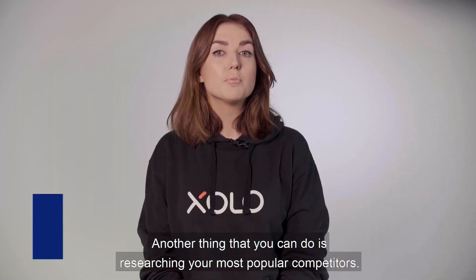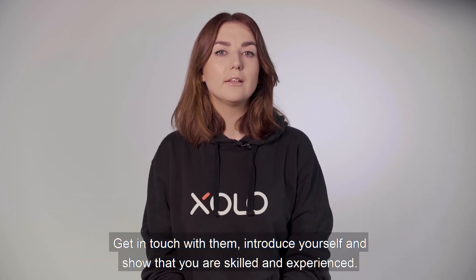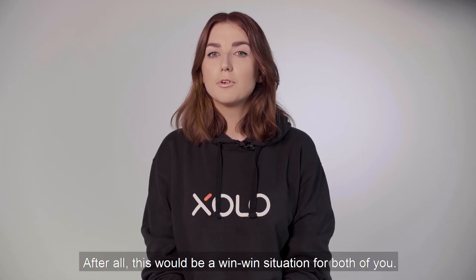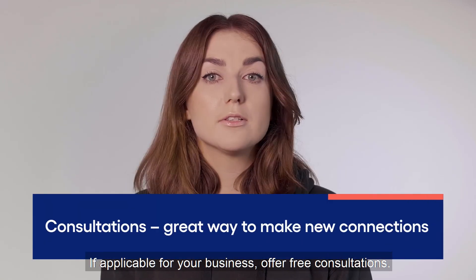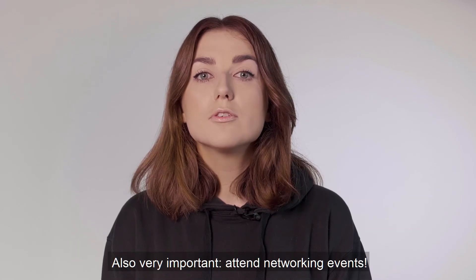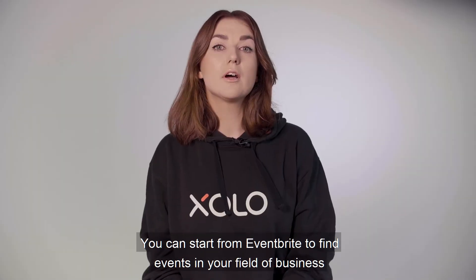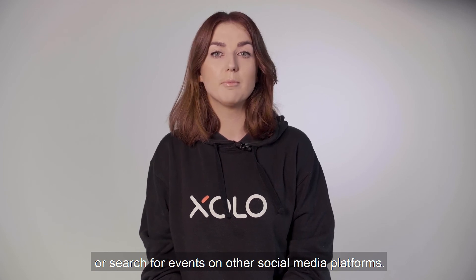Another thing you can do is research your most popular competitors. Get in touch with them, introduce yourself, and show that you are skilled and experienced. See if you can negotiate a deal where they recommend you to potential clients they cannot take themselves — after all, this would be a win-win situation for both of you. If applicable for your business, offer free consultations, as this will enable you to meet people who are interested in your services. Also very important: attend networking events. Even if it's not currently possible to attend them in person, you can attend them online. You can start from Eventbrite to find events in your field of business or search for events on other social media platforms.